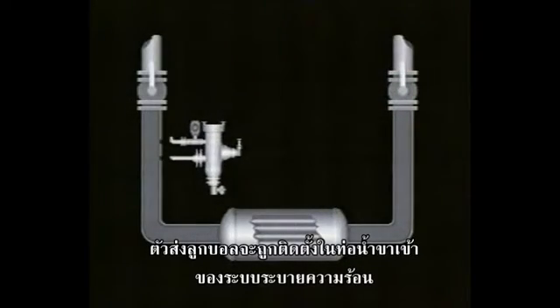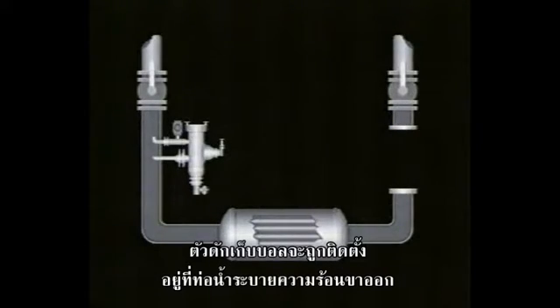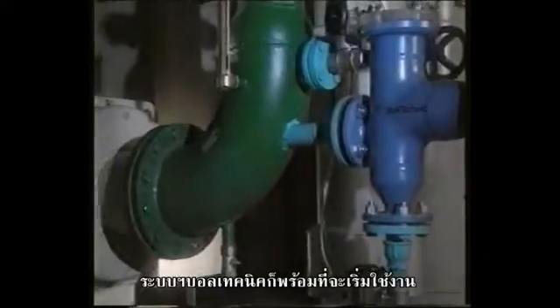The injector is installed in the exchanger's entry pipe. The ball trap is installed in the exit pipe. And the ball trap is connected by a bypass pipe to the injector and the drain. The system is now ready to go to work.